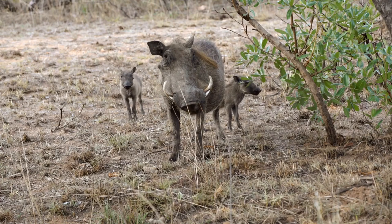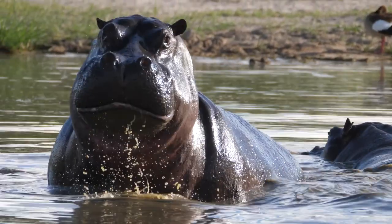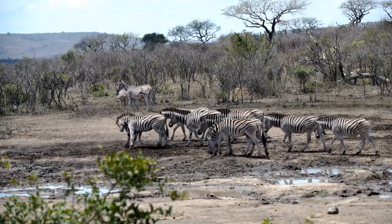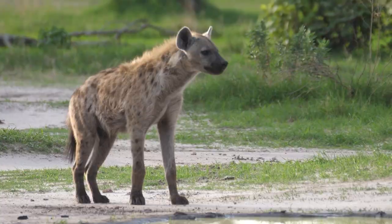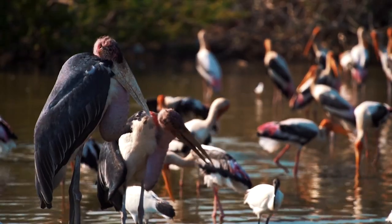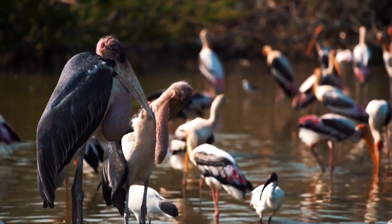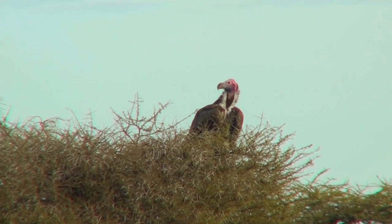But the park is also home to many other fascinating creatures such as hippos, giraffes, hyenas, and many more. In addition to the mammals, there are over 500 species of birds, making Kruger a bird-watcher's paradise.